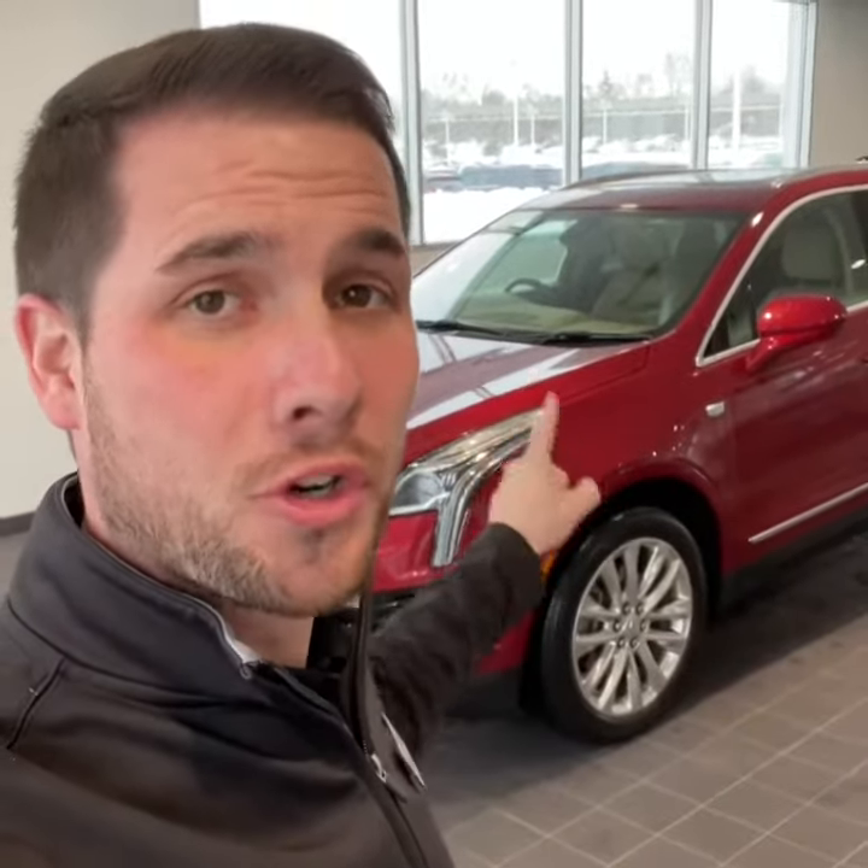Can't wait to show you the maple sugar interior semi-aniline leather — the highest quality of leather that Cadillac offers. It wears fantastic. It's supple and it's soft. Let's jump into the video.